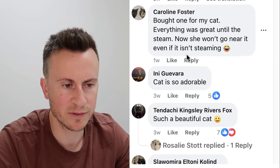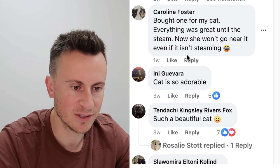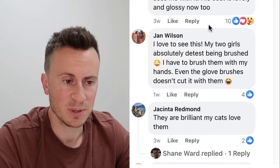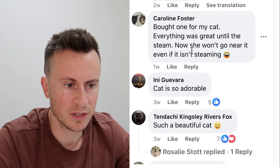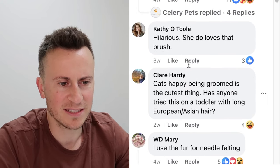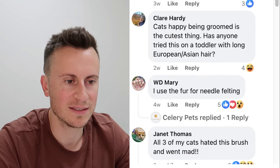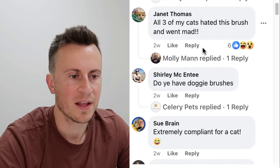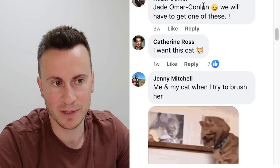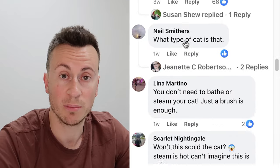Comments include: 'Best thing I've bought, my cat loves this brush.' Others are mixed — some cats won't go near it even when it isn't steaming. One comment says 'do your research before you order,' suggesting this company doesn't have the greatest fulfillment. The key takeaway is it's a product people are buying and the majority are happy with. Just make sure you have a better supplier and better order fulfillment setup than these guys, because by the sounds of it they're not doing a great job.